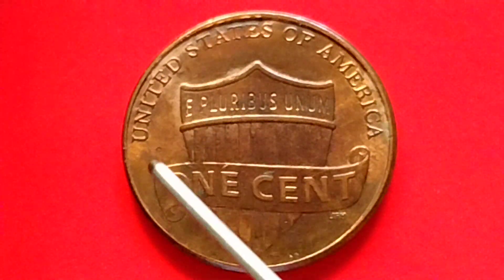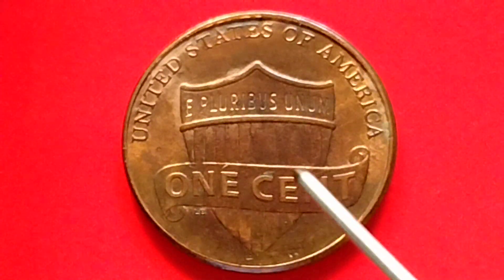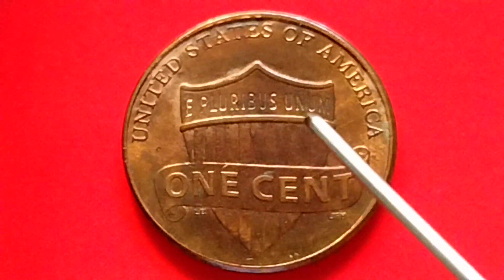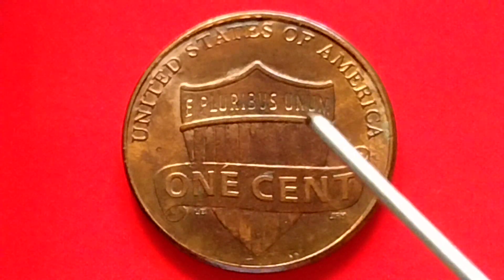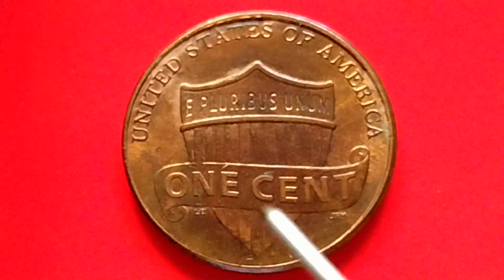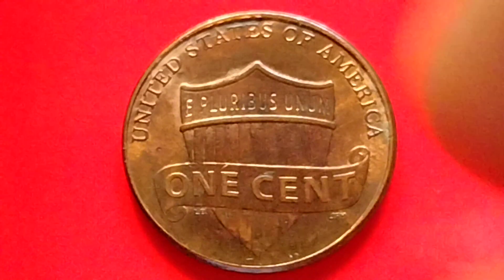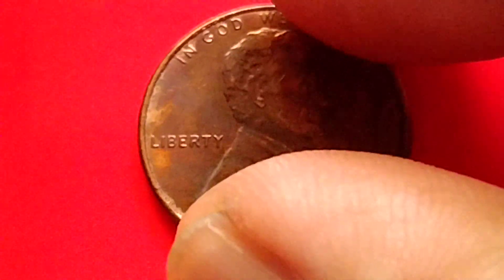At the back of the coin: 'United States of America,' 'E Pluribus Unum' — meaning 'out of many, one' — the shield and the ribbon, and 'One Cent.'